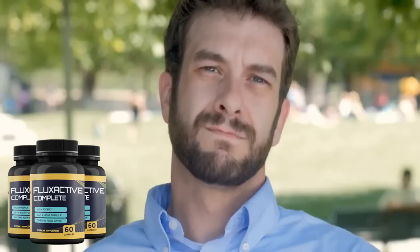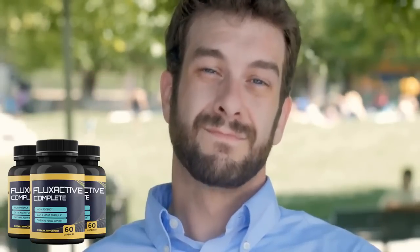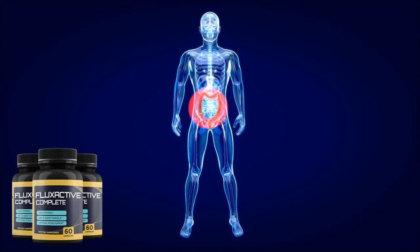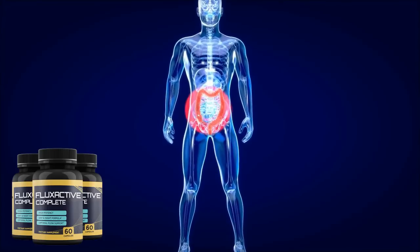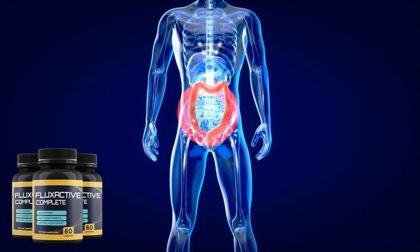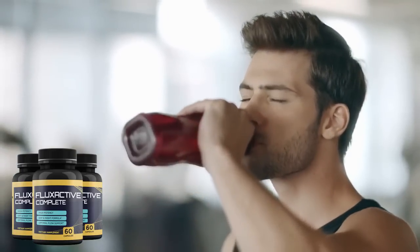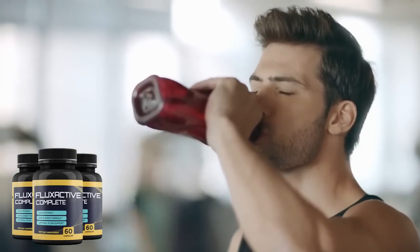So yes, Flux Active Complete really works — you can trust this product. However, you should know that Flux Active needs time to repair damage, but as long as you take your treatment seriously by taking Flux Active every day, you can see initial results as early as the first month. It is recommended by the manufacturer that you follow the treatment pack for 3 or 6 months so that all the potent ingredients are activated and absorbed by your body. Drink plenty of water to hydrate and accelerate your results even more.